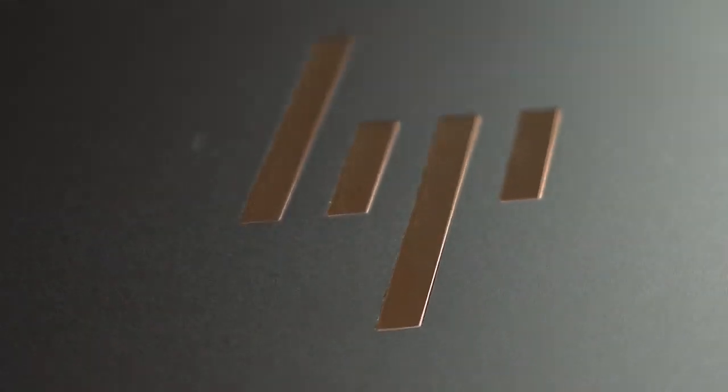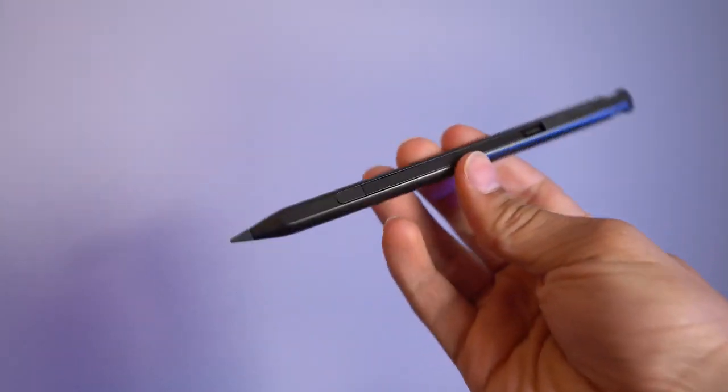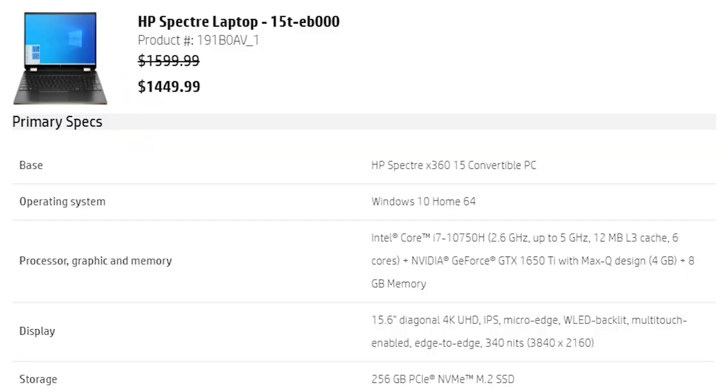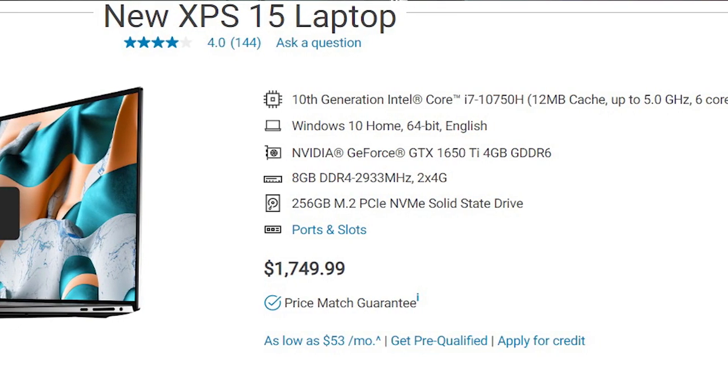The HP Spectre X360 base price starts at $1,349, and spec'd out comparably to the base model Dell XPS, except you get a more energy-efficient Intel Core i7, a discrete NVIDIA GeForce MX330, a 256GB M.2 NVMe solid-state drive, and 16GB of memory — twice the RAM of the Dell XPS. You also get a 4K touchscreen display and the pen. I personally give HP the win spec-for-spec on pricing, and even spec'd out to the same configuration as the $1,749 Dell, the HP Spectre still comes out $220 cheaper.